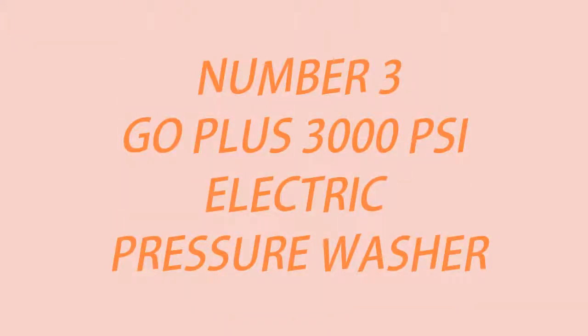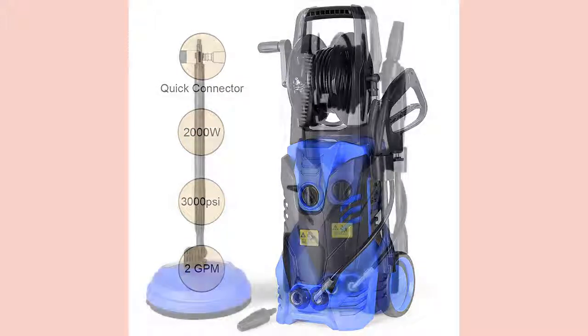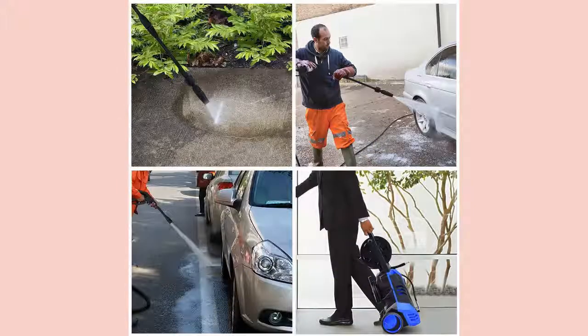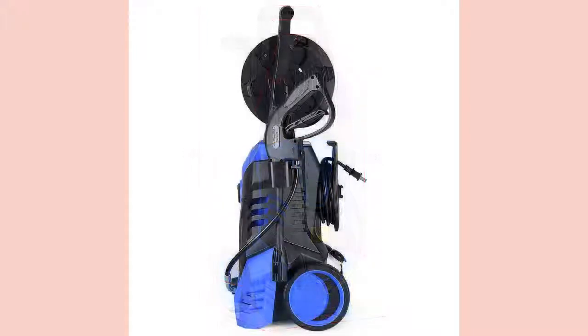Go Plus 3000 PSI Electric High Pressure Washer. This pressure washer features a very powerful 2,000 Watt motor and generates up to 3,000 PSI, but operates at a much lower 1,450 PSI. It can also spray out in a fan or straight-on to give you varying amounts of power. It comes with a turbo wand and a deck cleaner so that you can clean virtually every surface from vehicles to wooden decks. It comes with everything you need to get started cleaning, including a soap tank, a 26-foot high pressure hose, and a 10-foot water hose.